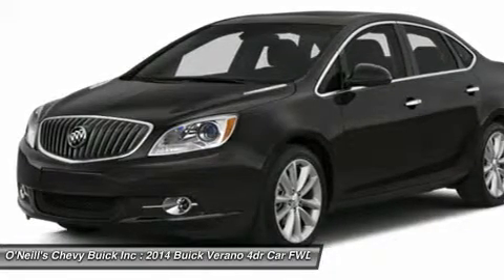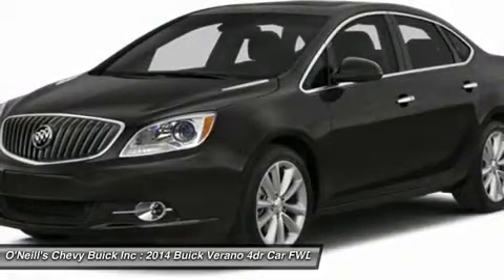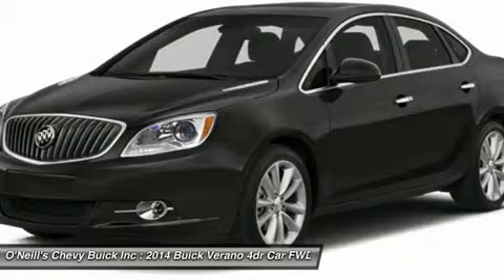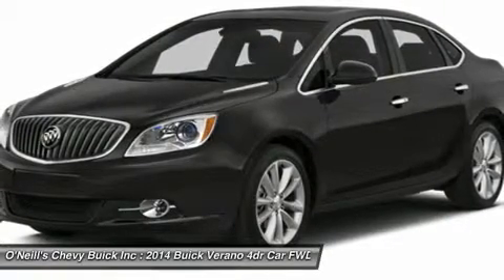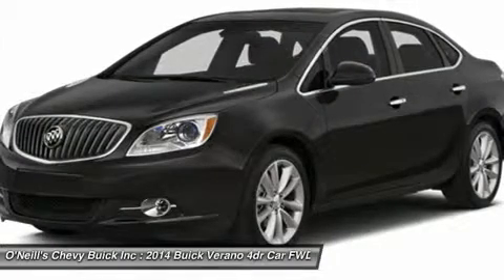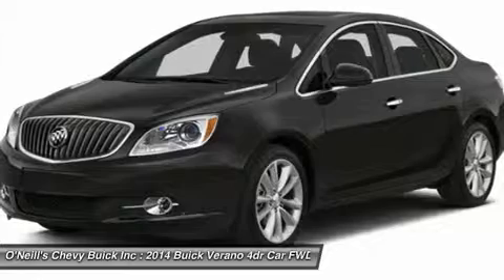The Verano Turbo delivers impressive power with its 2.0L Ecotec 250-horsepower 4-cylinder turbocharged engine and 0 to 60 miles per hour in as little as 6.2 seconds. This luxury sedan is thoughtfully engineered to grip the road with full-function traction control and responsive maneuverability.